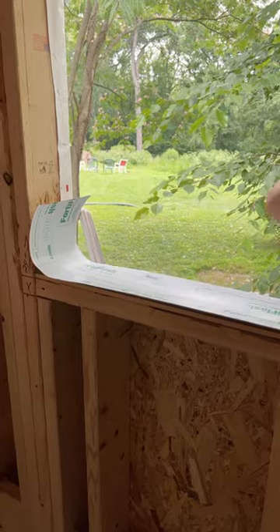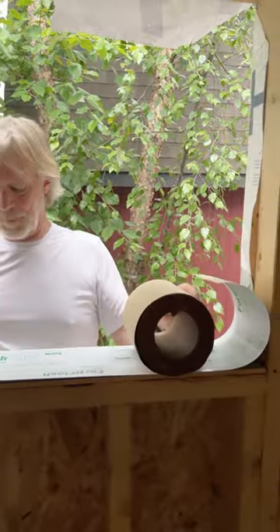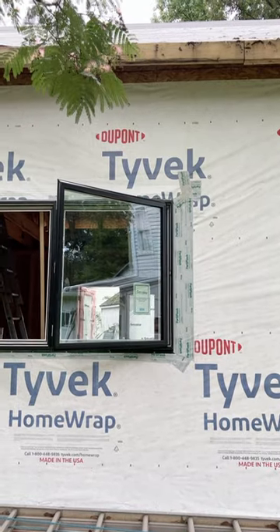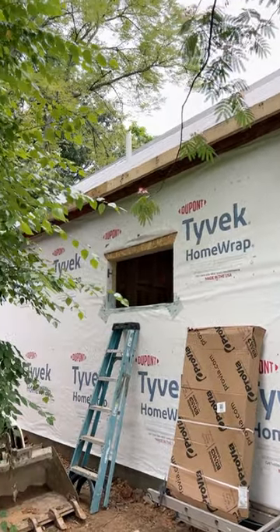Here we are prepping our window opening for our new Provia awning window that's going into our master shower. Don't forget to tape around the corners — very, very important flashing detail there.